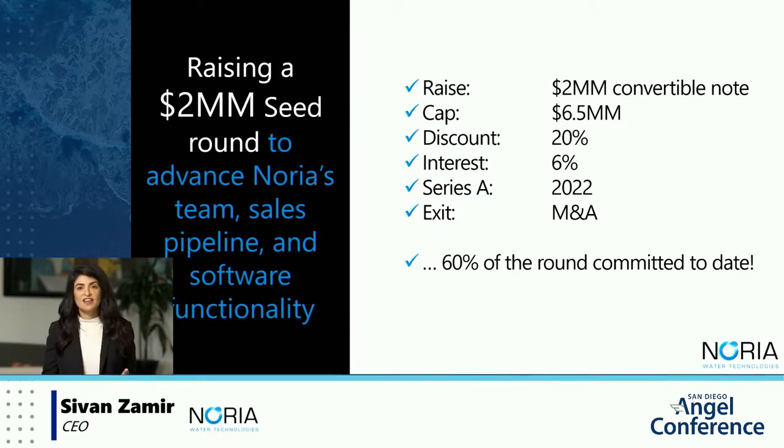We anticipate raising a Series A of funding mid-2022 for the purposes of expanding into additional geographies and industry verticals, and commercializing a new technology that we have in prototype stage — with the patent just submitted — for real-time monitoring of heat transfer surfaces in power plants. To date, the raise is 60% committed and we're looking for investors to bring it to a successful close by April 2020.